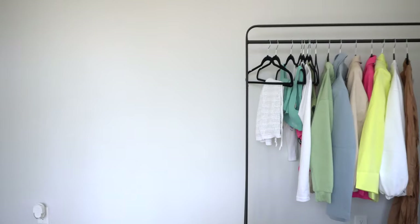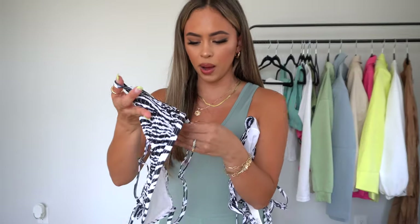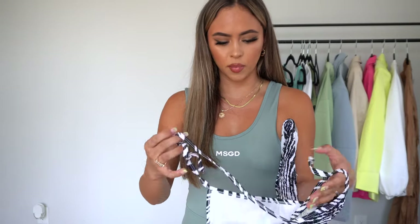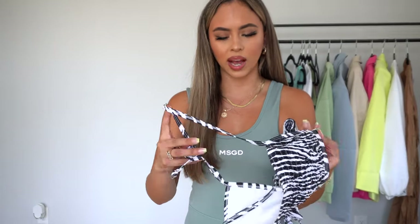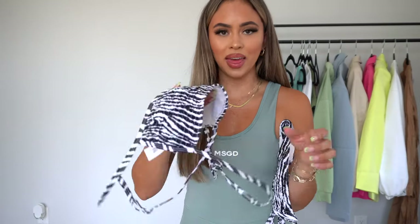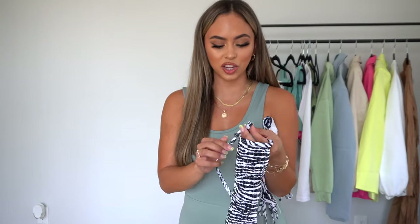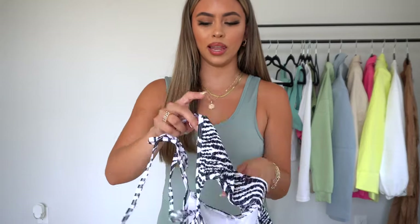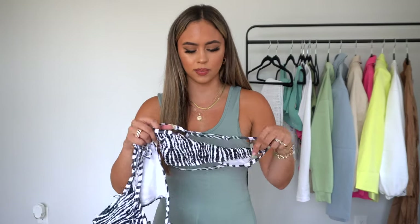Then I got this beautiful ribbed zebra print bathing suit. Sadly the top is a little too small for me — I'd definitely size up on top. The ties on the side are so feminine and cute. I need Jason to help me put it on! It's just the most perfectly fun, staple bathing suit for the summer.